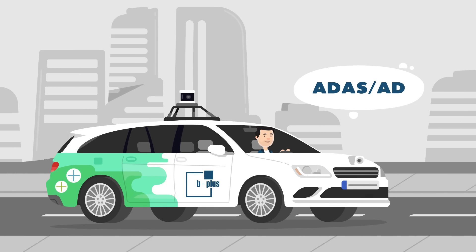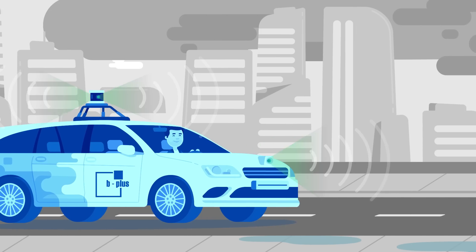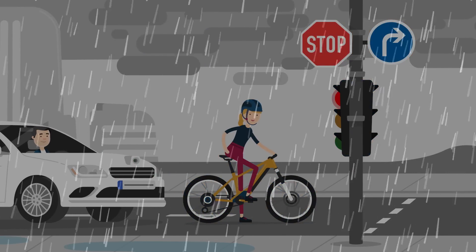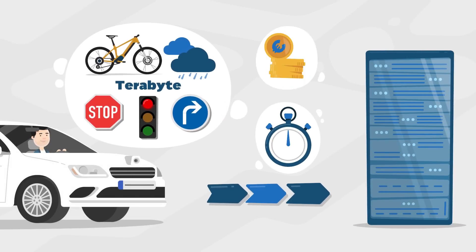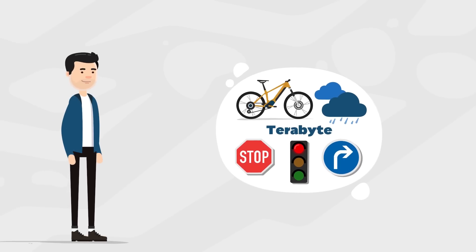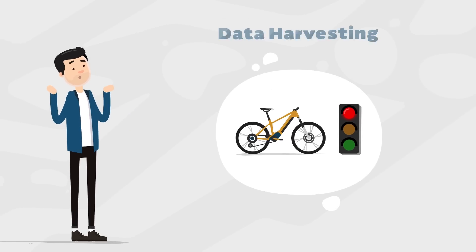Sam develops sensors for autonomous vehicles, and therefore uses Max, his test vehicle, to harvest data. However, Sam has problems transferring the huge amount of data from the test area to the data center, which costs a lot of time and money. To solve these problems, he doesn't just harvest all data unfiltered, but selectively.